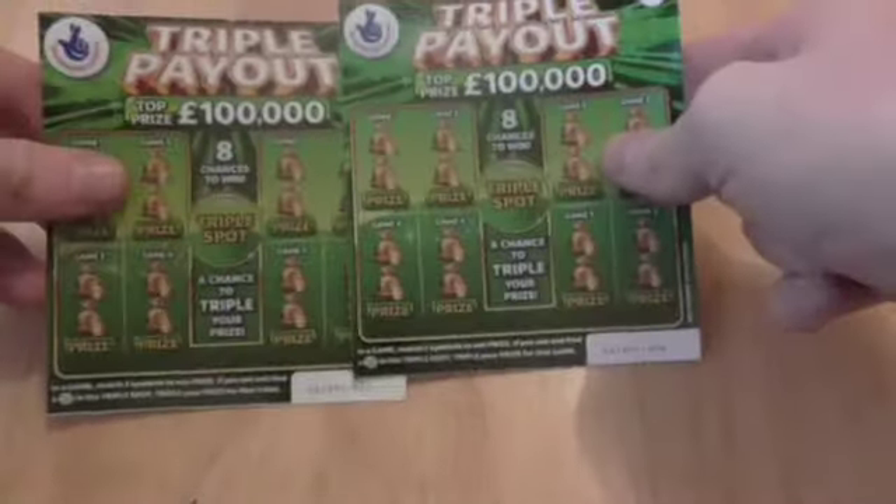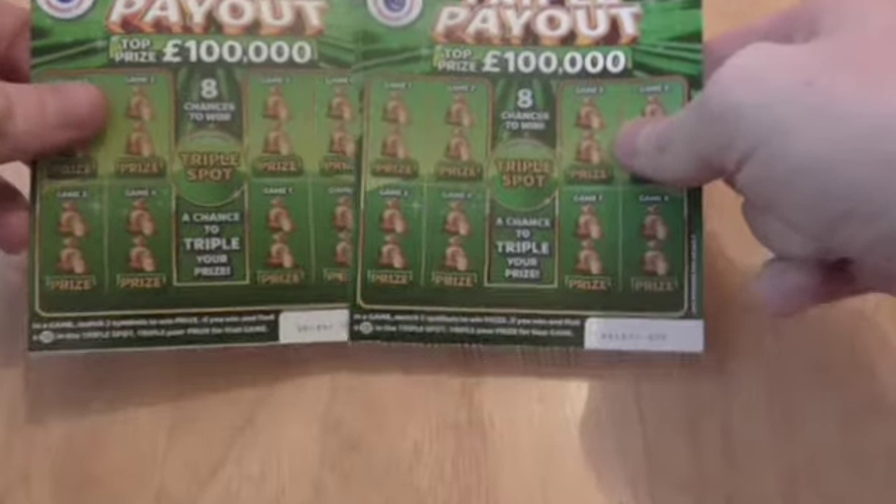Hello, Scratch Card Liam here again today, and I have two new Triple Payouts from the National Lottery.